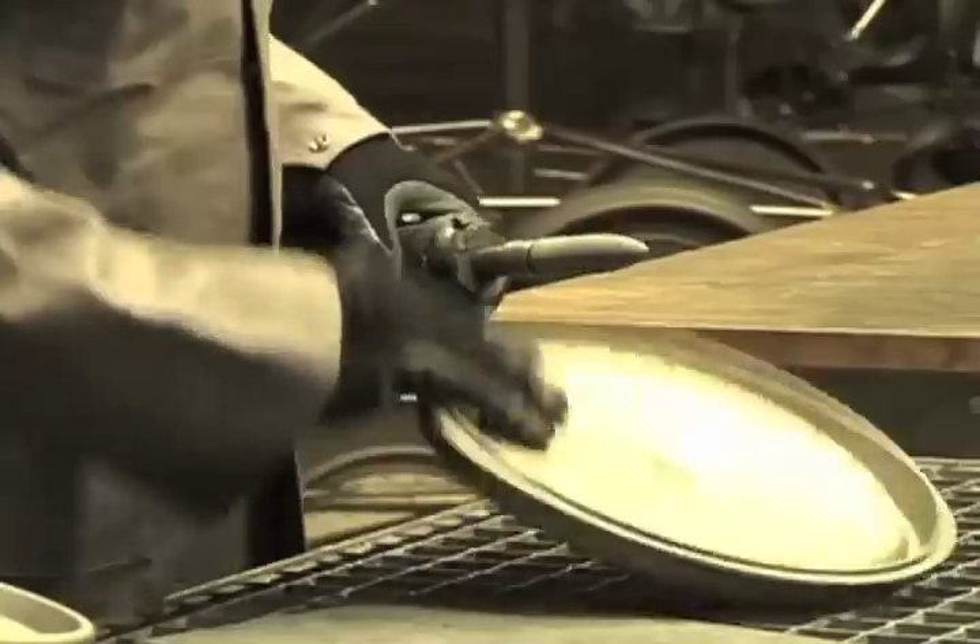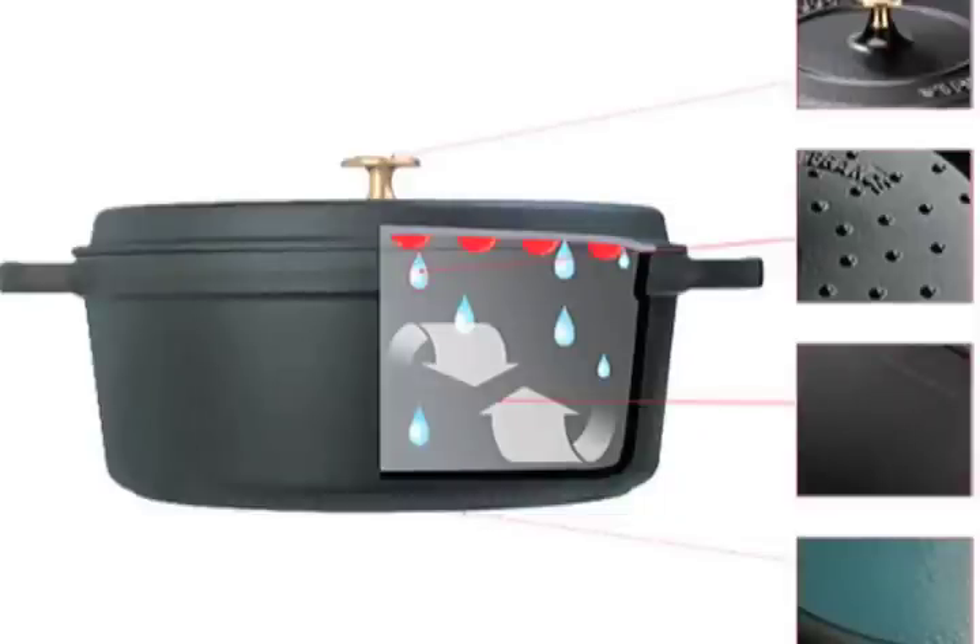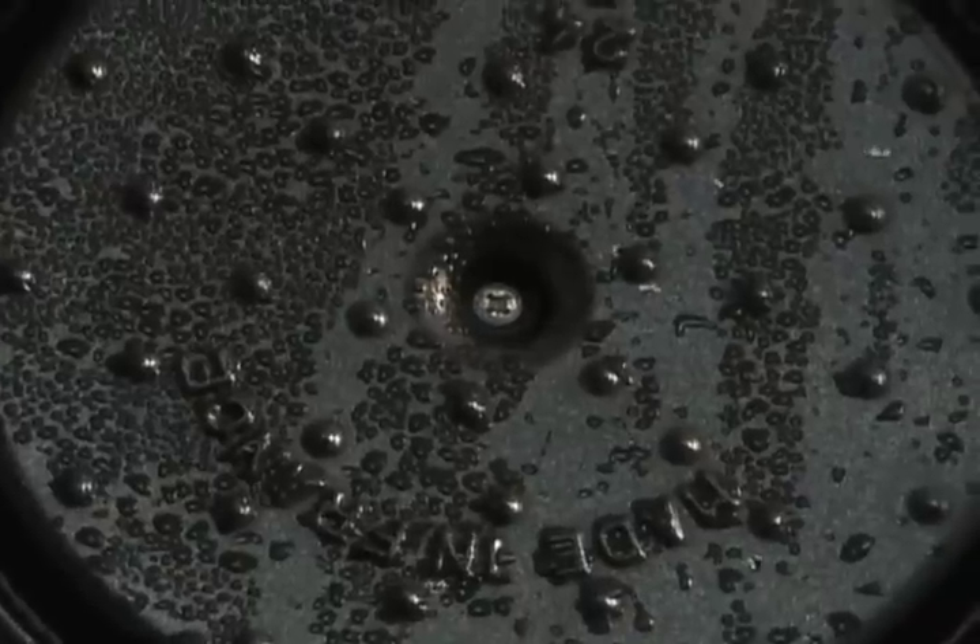They have little spikes underneath. They are flat, and these spikes enhance the dripping of water during cooking back onto the food you are preparing.